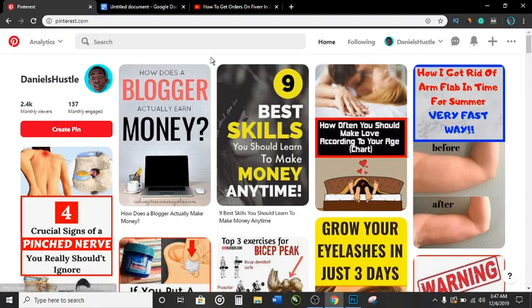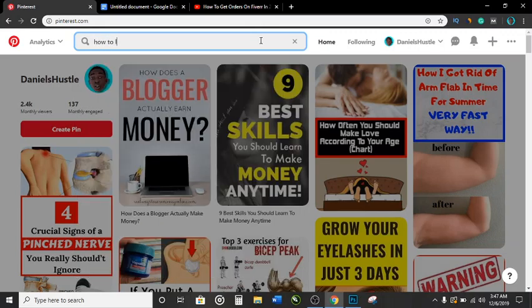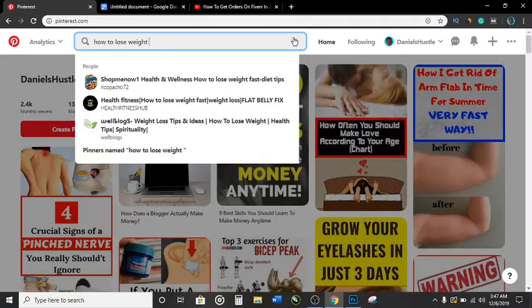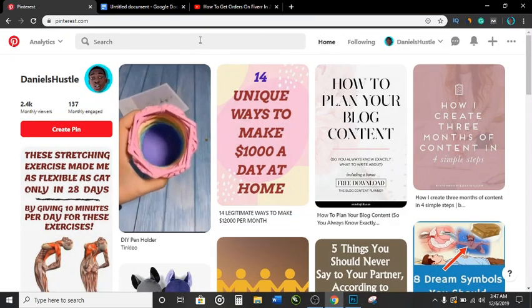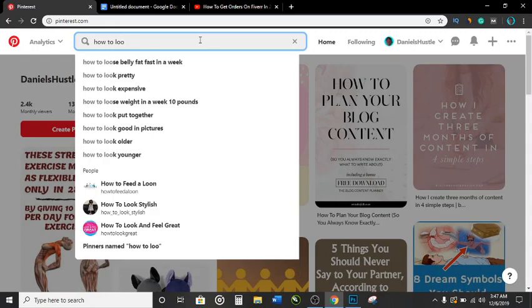I'm not really consistent but this is work I put in in past times. The first thing you have to do is keyword research. For this video we're going to go for 'how to lose weight.' Let me reload Pinterest — there's an issue.